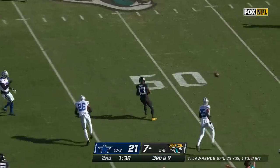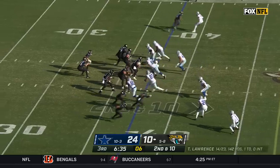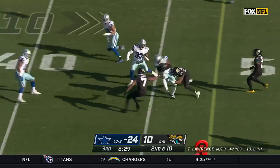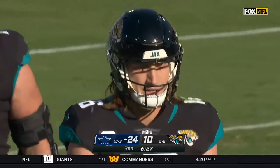Lawrence over the middle — oh, it's dropped. That was a perfect throw and Christian Kirk had a chance. Lawrence stands and fires — and it's an interception. Dallas has got it — Deron Bland. The second turnover for the Cowboys defense.